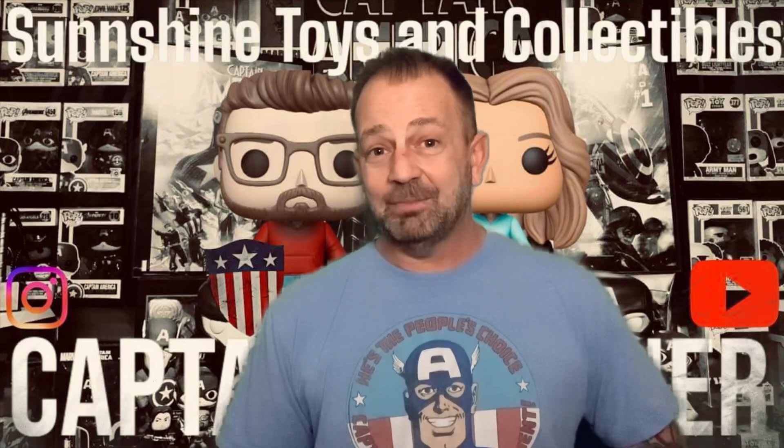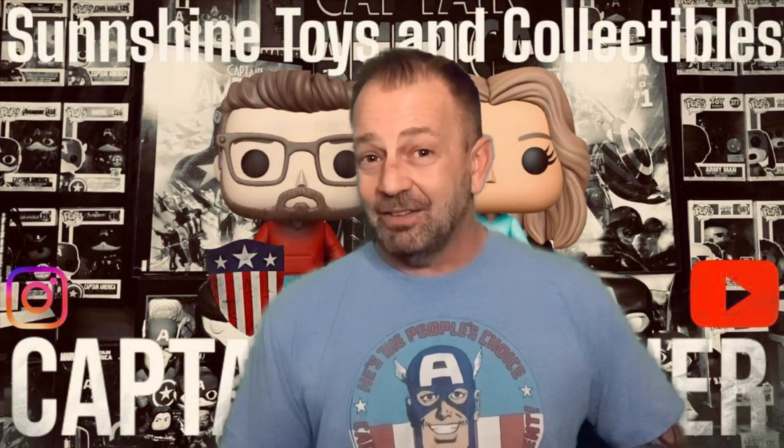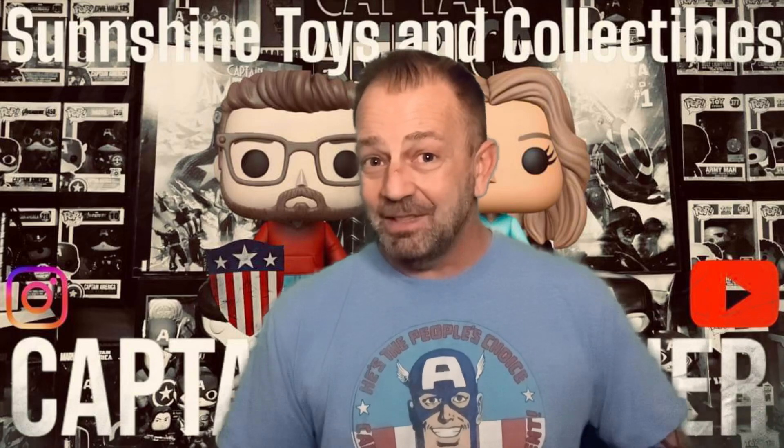What I'm showing you today is the very oldest thing I have in my Captain America collection. What could it be? Guess you'll have to find out. Tune in with me, let's go.